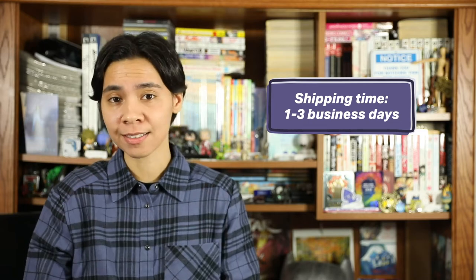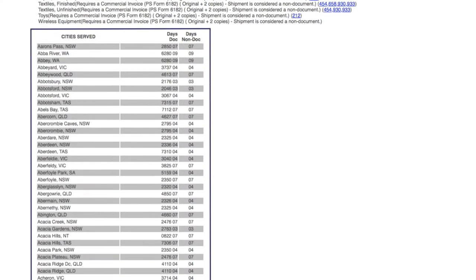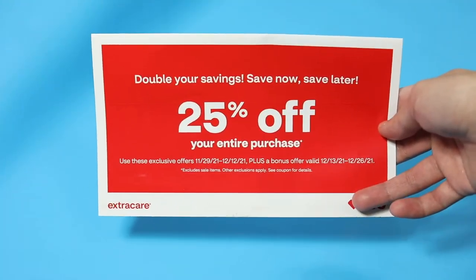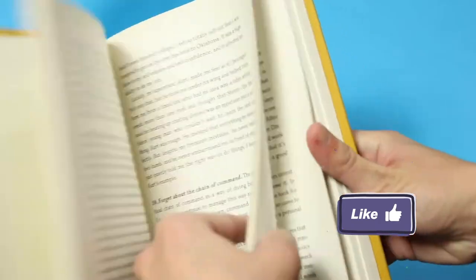Global Express Guaranteed is the fastest way to get your package to its overseas destination. It'll get there in one to three business days, though it may differ based on what country you're sending it to. You can check the GXG index of countries to see when a doc and non-doc package will get to that destination country. A doc package is anything that contains paper with little or no commercial value, like a personal essay or advertisement. A non-doc package is basically everything that has value, like clothes, books, equipment — you name it.